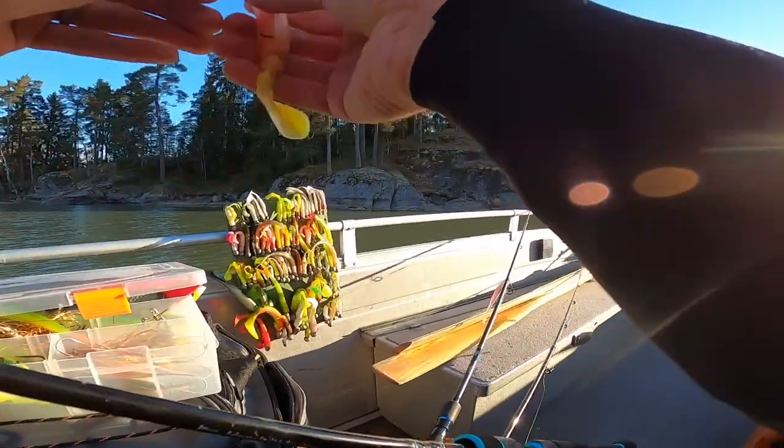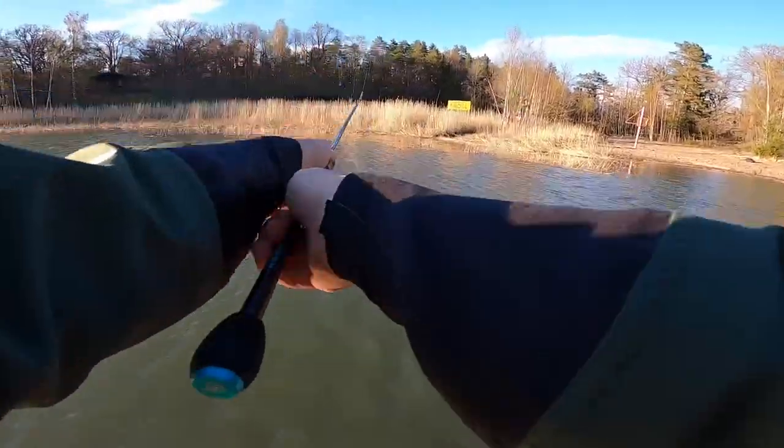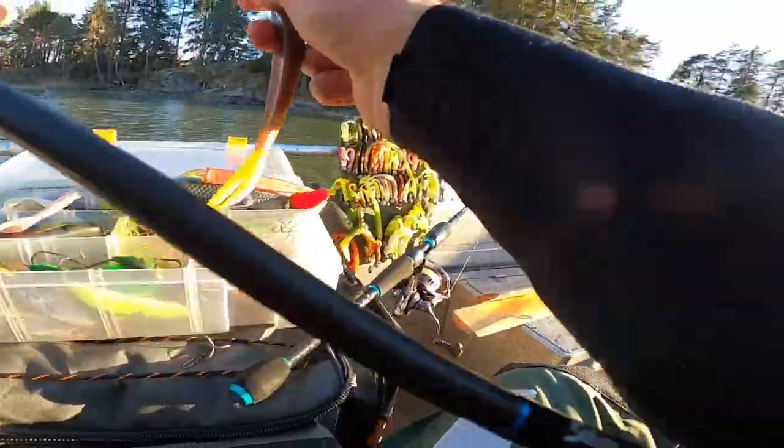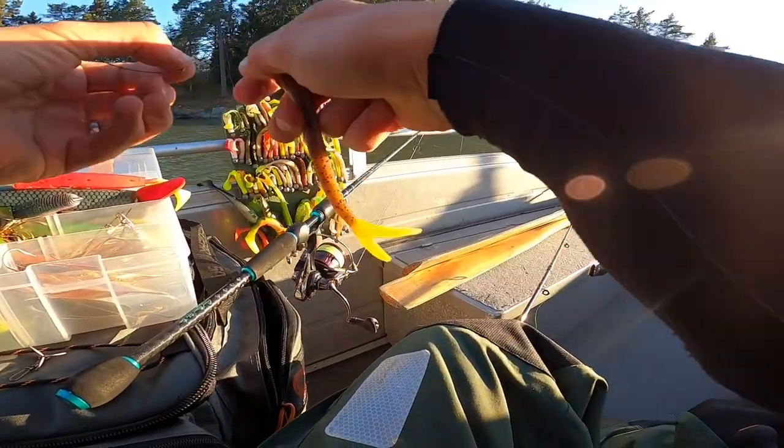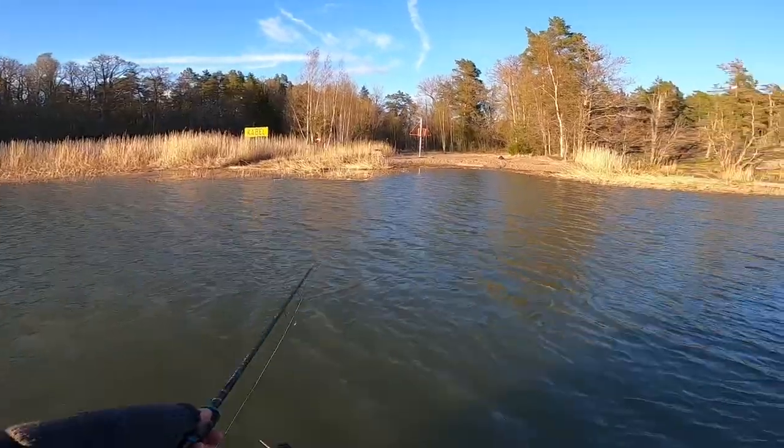So off I went towards a good old early season hot spot for pike and sander. Starting again with the old favorite yellow Fish Hunter, then started rotating through various colors and various sizes. LiveScope showed a lot of fish around, so I was hopeful.